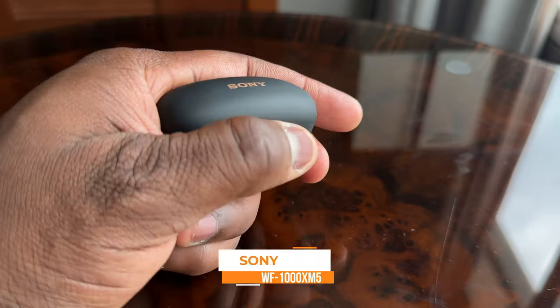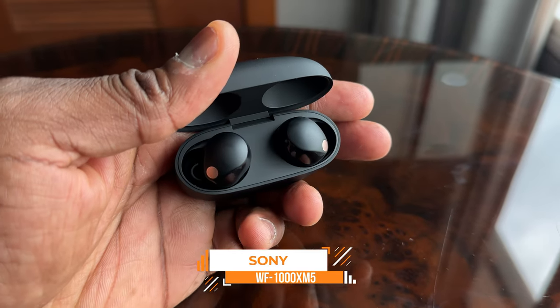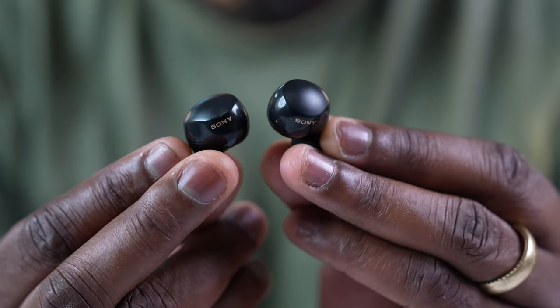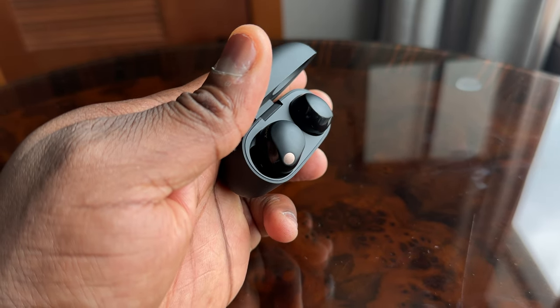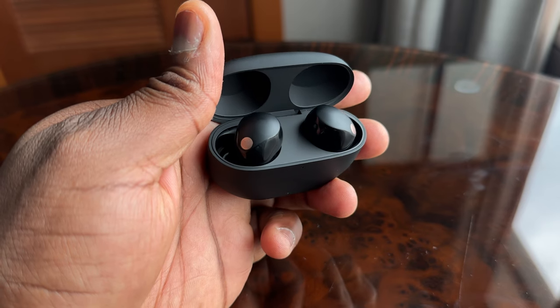The Sony WF-1000XM5s are finally here — the latest from Sony in their true wireless buds. Why are these really important and special, and how well do they stack up to everything else? Let's start off by looking at what the XM5 brings to the table.